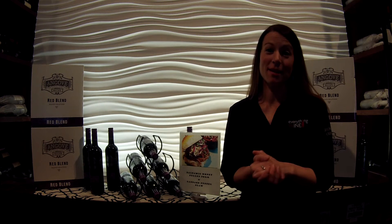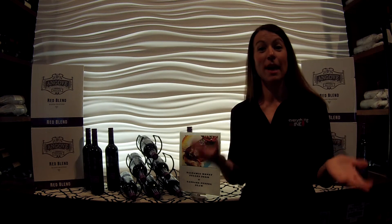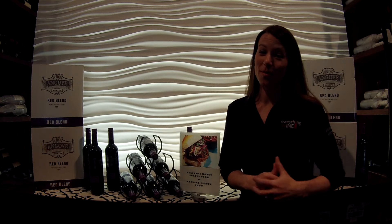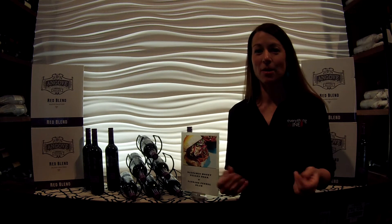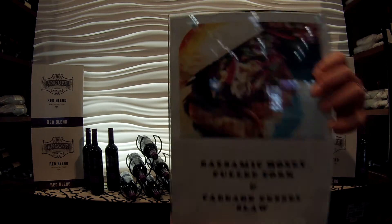So I'm super excited because we're starting to roll out a new feature in store called This Food and That Wine. For my first midweek menu challenge I chose — drum roll please — this food.